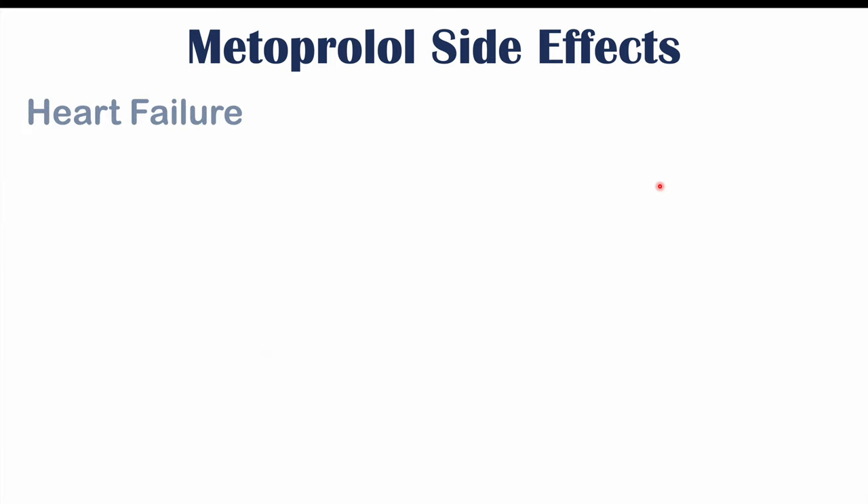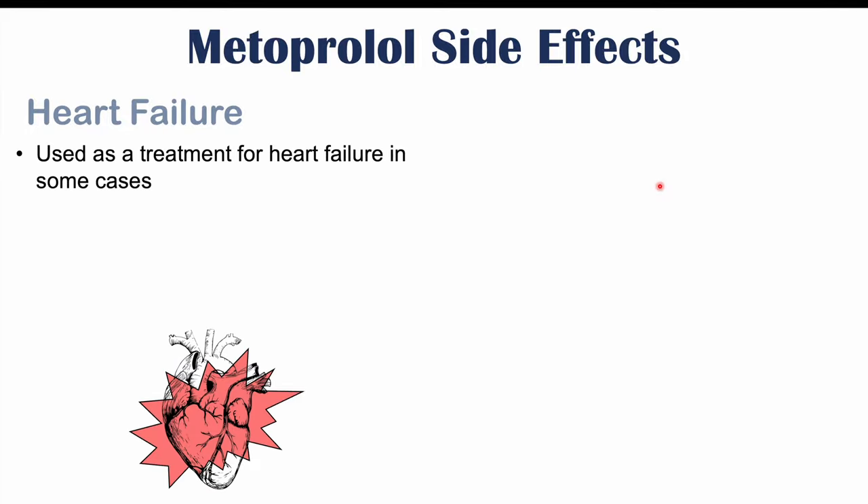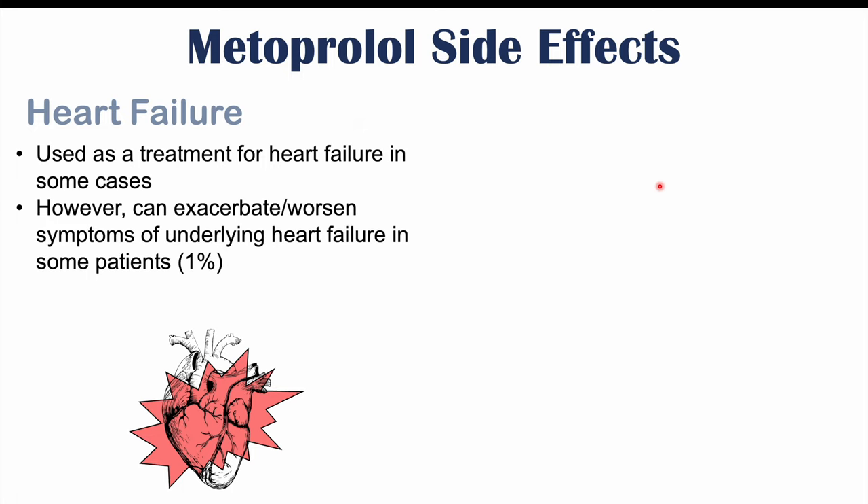Metoprolol and beta blockers can also cause issues with heart failure. While they can be used as a treatment for heart failure in some cases, in other cases — depending on the patient — they can exacerbate or worsen symptoms of an underlying heart failure. It's best to monitor for worsening heart failure symptoms in patients newly started on a beta blocker like metoprolol. This occurs in about 1% of patients, but it's important to assess for congestive heart failure symptoms.